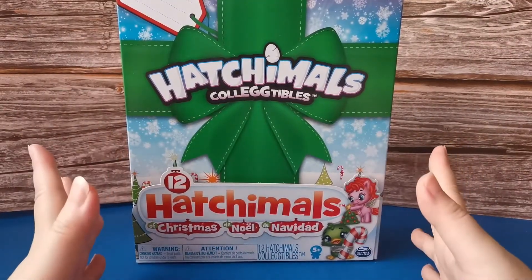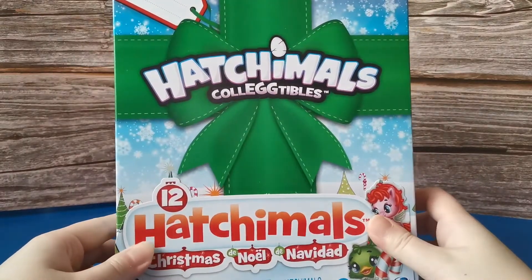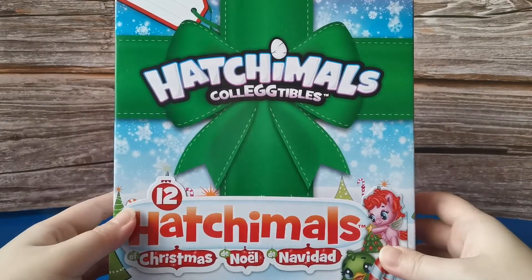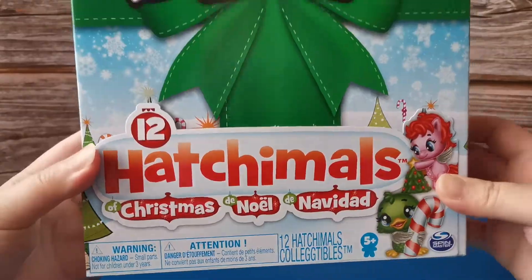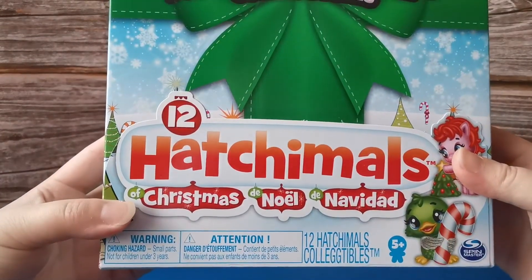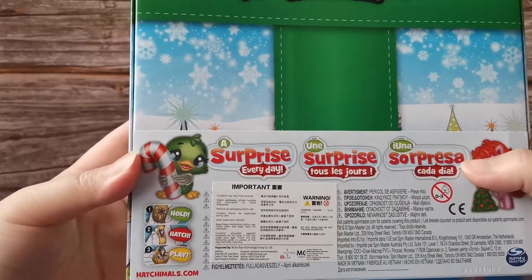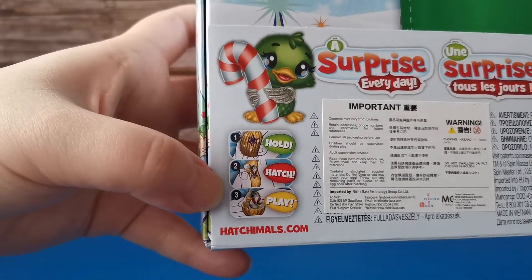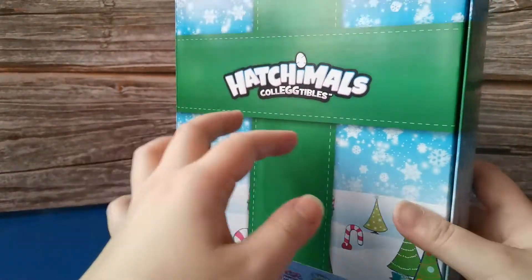Hey guys, welcome back to my channel. Today we are going to open this Hatchimals Christmas collectibles. Look at that - 12 Hatchimals of Christmas. It's like an advent calendar for Christmas but this only has 12. Look at the details on this packaging. These are the instructions - you hold the egg and you hatch it and you can see what characters you get. Let's get started.